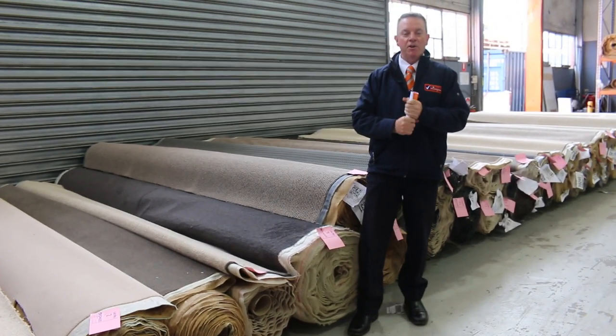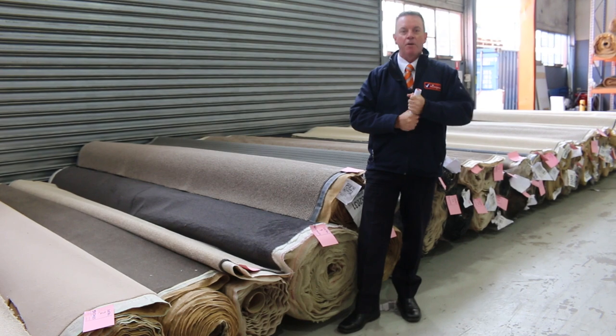G'day, I'm John from Fowles Auction and Sales. I'm here to preview tomorrow's carpet auction. It's Wednesday the 10th of November at 10am.